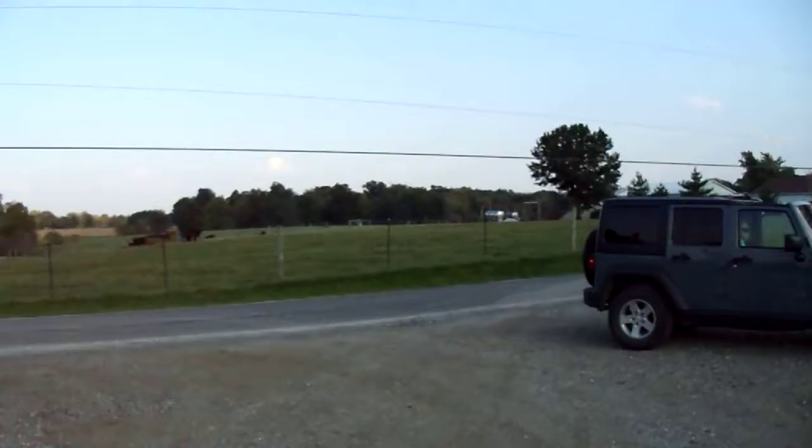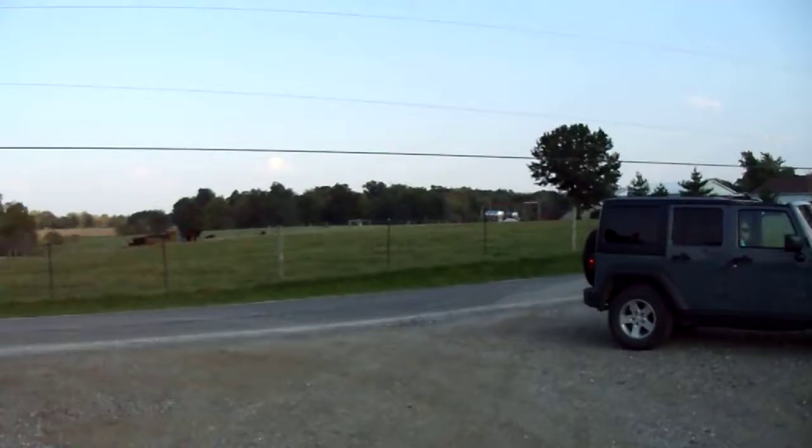Alright, if you haven't subscribed, go ahead and subscribe. And comment down below — tell me what you think of this thing right here. I gotta go, car coming. Bye.